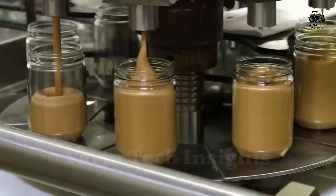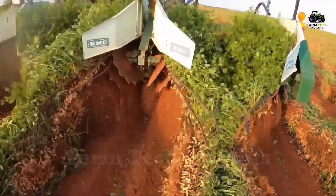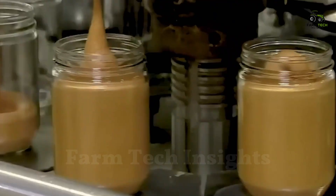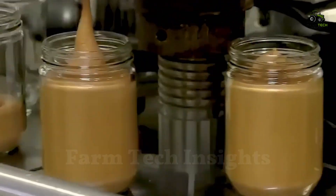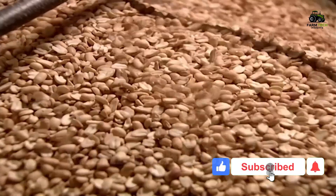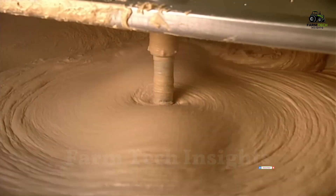In today's video, we will explore the incredible journey of peanut butter, from vast fields of peanuts, through the meticulous harvesting and processing process, to the modern factories where millions of jars of peanut butter are produced each year. Follow us to learn the secrets behind this familiar and nutritious food, and each time you enjoy it, you will appreciate the magic in each bean.